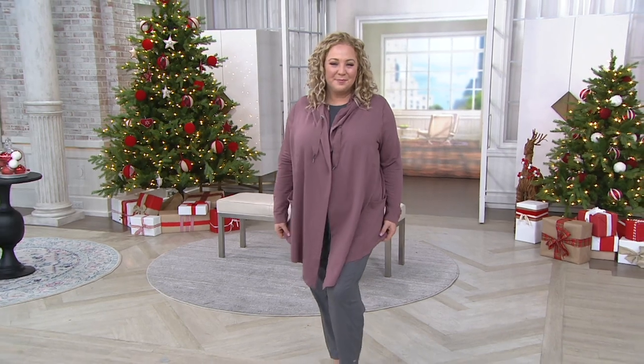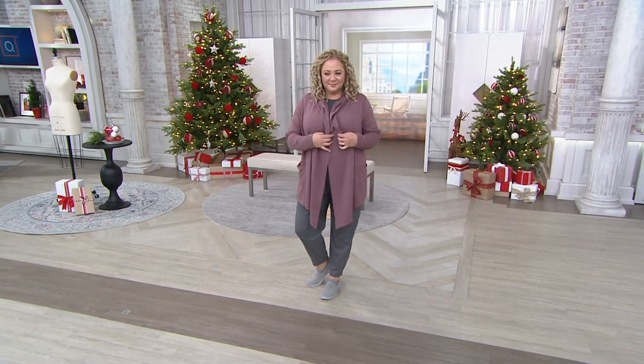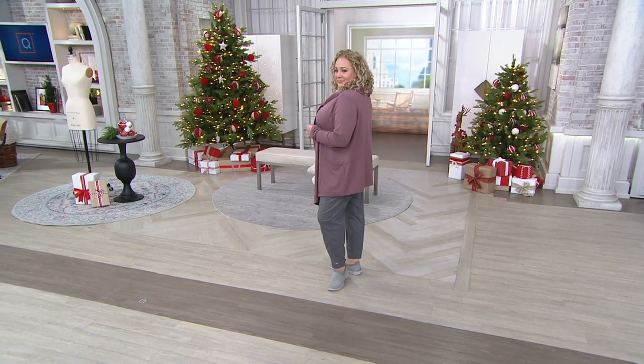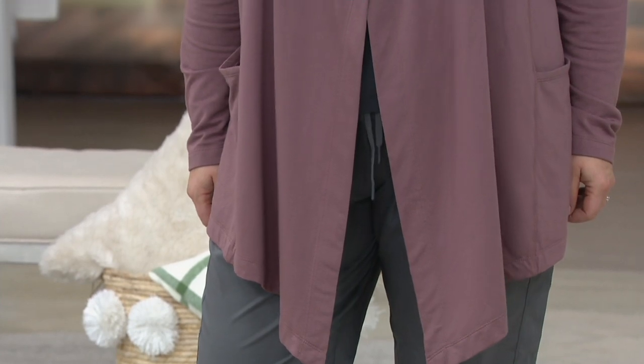When you see this on Rebecca, you're going to order true to your QVC size. Sizes are extra-extra-small to 3X. Rebecca is wearing it in size extra large, and the color she has on is rose taupe.